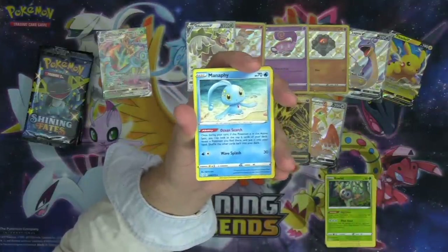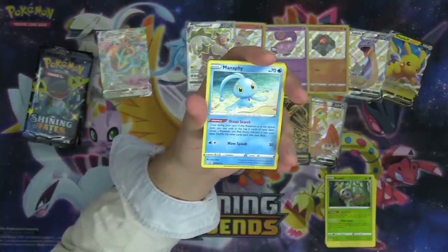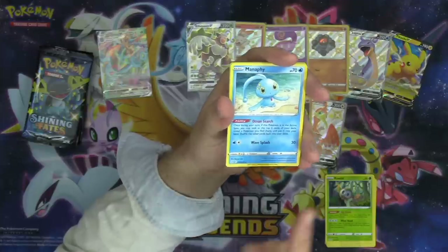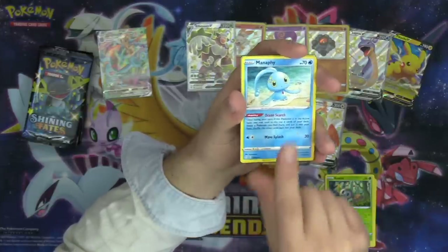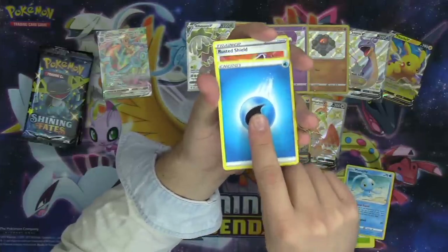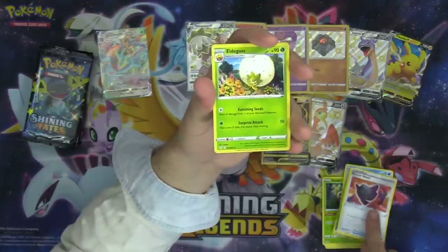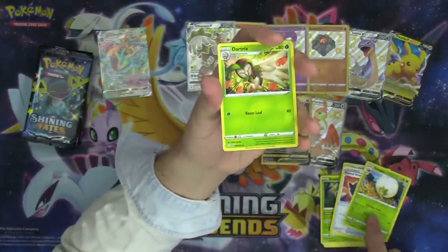Manaphy has the Ocean Search ability — once during your turn, if this Pokémon is in your active spot, look at the top six cards of your deck, reveal a Pokémon you find there, and put it into your hand. It's similar to the Celebi we saw earlier, except instead of energy it's Pokémon — that's really good. It's like a miniature Great Ball. We've got Eldegoss and Dartrix — a new Dartrix with 80 HP doing 40 damage for one energy, and awesome artwork.